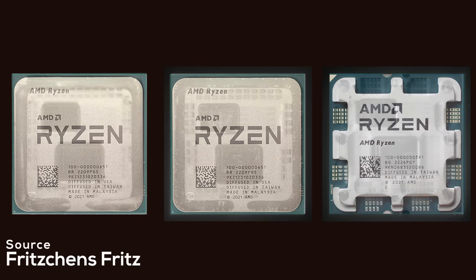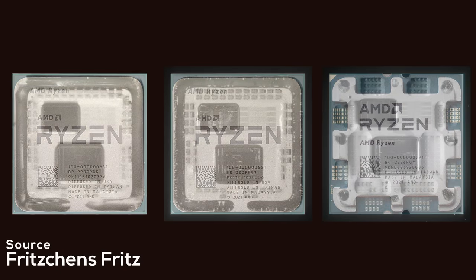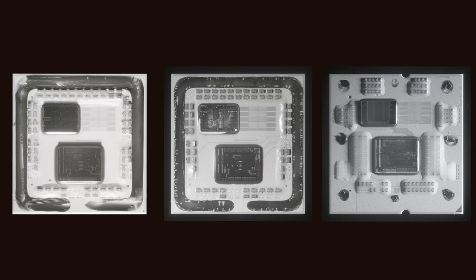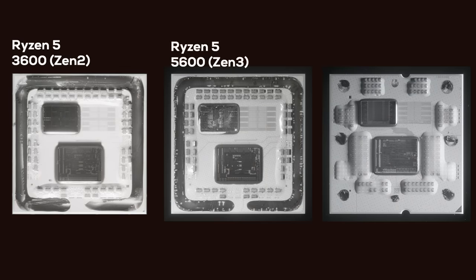What you are looking at is a visual comparison of AMD's last three Ryzen generations. From left to right we have Zen 2 in the form of a Ryzen 5 3600, Zen 3 as a Ryzen 5 5600, and a Zen 4 based Ryzen 7 7800X3D.